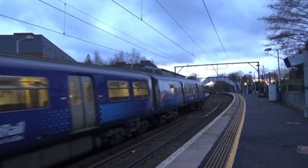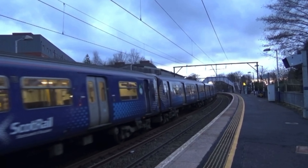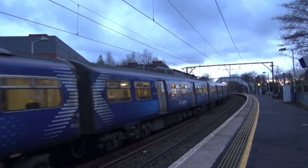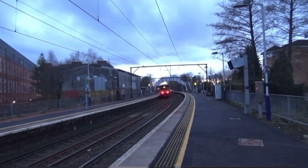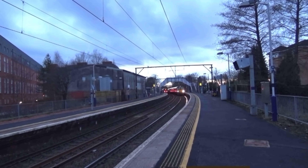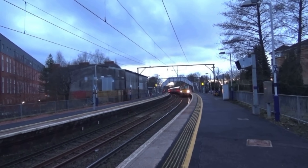Look at the pantograph — it did that arcing thing again. Here is a 318 running about 10 to 11 minutes late: 318 253 going to Dalmuir from Wiflet. And it's 318 262 on the back.